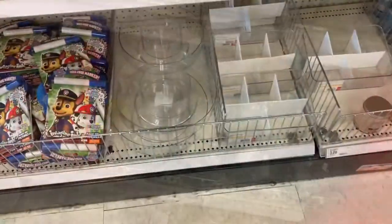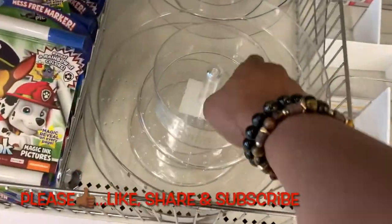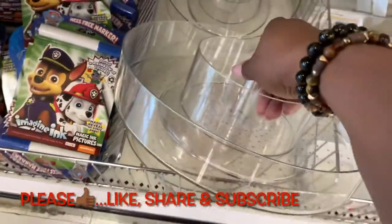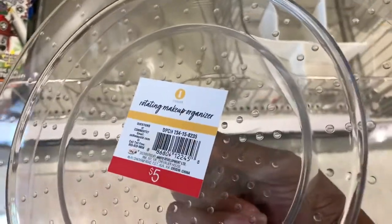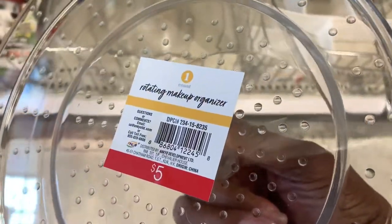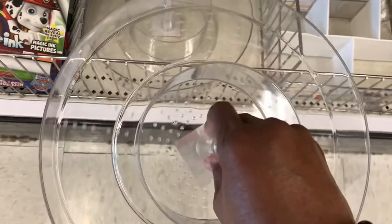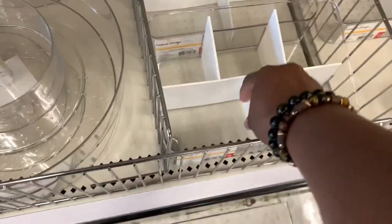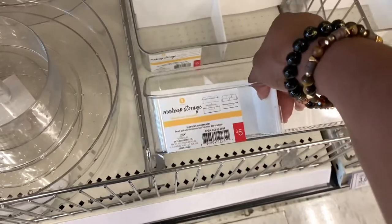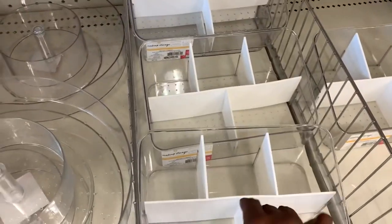One thing you can always depend on finding at the Target Dollar Spot is storage items — any kind of organizing items. The price is always right. And this is the kind of stuff they restock all the time, especially the makeup organizers. They have those in all kinds of shapes and sizes and they're always bringing those back. So if you're looking for organizing things, always check the Target Dollar Spot.